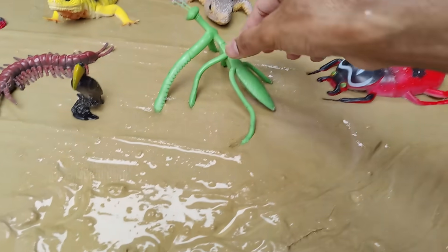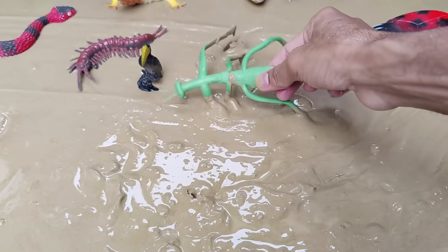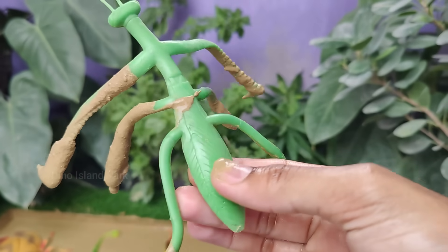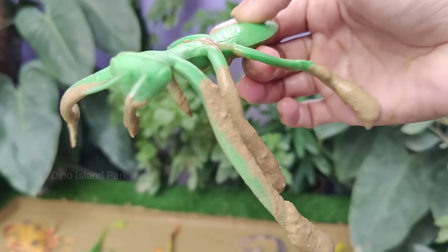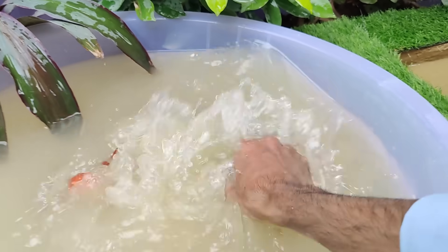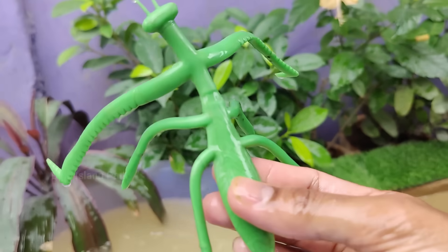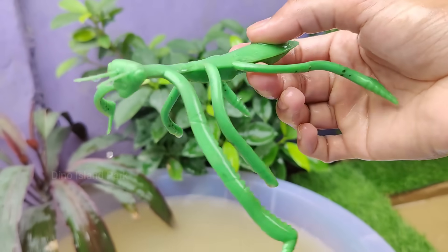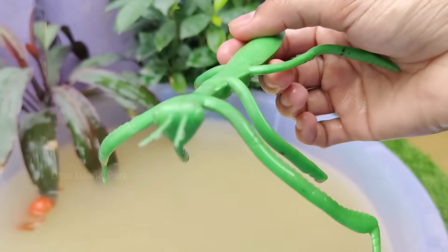In the realm of insects, meet the astonishing mantis. Mantises are carnivorous insects and they are highly skilled hunters. They primarily prey on other insects but may also capture small vertebrates like lizards and birds. Mantises have large compound eyes that provide them with excellent vision.